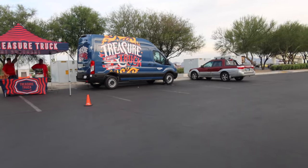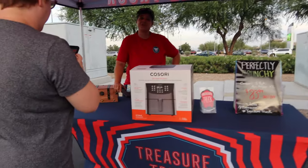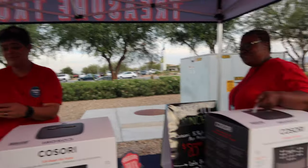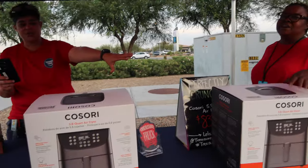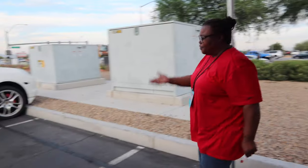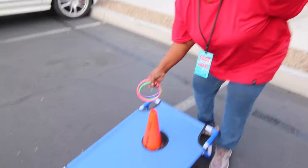It's a Treasure Truck! The staff welcomed us: "Welcome to the Treasure Truck family." And here we go — "This is your treasure." They took us over to do the whole experience. We have to do one of their games, and today it is ring toss.